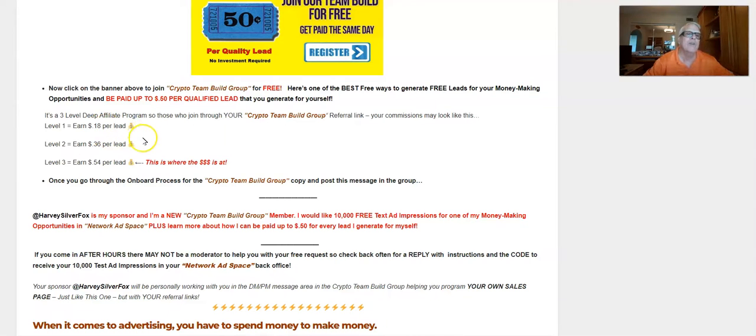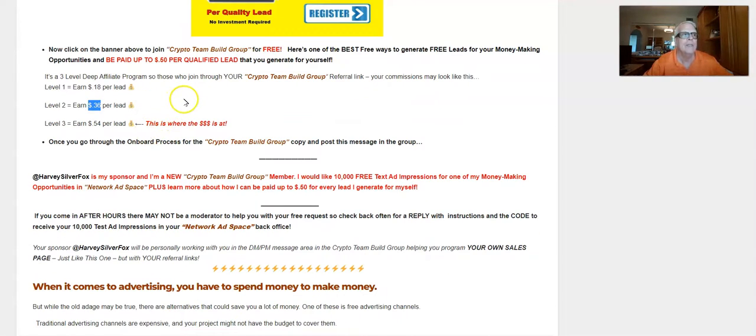On your second level you're going to make 36 cents from their lead production, and on the third level you're going to make 54 cents per lead. That's where the big money is — work smarter, not harder, and have other affiliate marketers go to work for you. The overall average is about 50 cents per lead. Since crypto fluctuates, one day you might earn 10 cents and the next day 25 cents — it all depends on the price of the crypto coin.